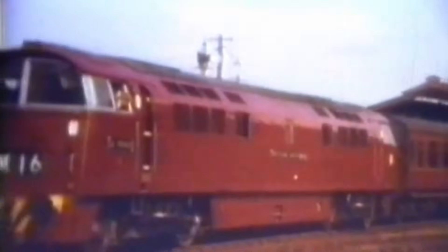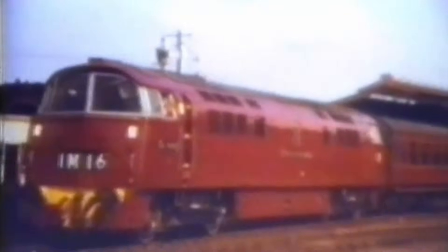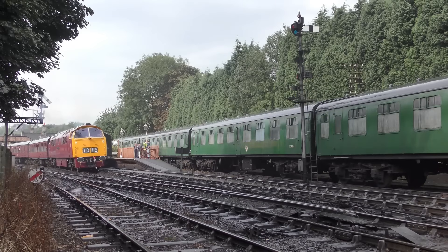Join us as we take a nostalgic journey through the rise, reign and retirement of one of Britain's most distinctive diesel locomotive classes. In the 1950s, British Rail was at a crossroads — steam was choking on its final breath and the 1955 Modernisation Plan promised a new age of diesel and electric traction. But while most regions looked to diesel electric power, the Western region chose a different path: diesel hydraulics, inspired by the success of German Bundesbahn locomotives. And thus, the Class 52 was born.